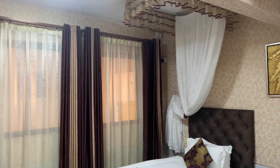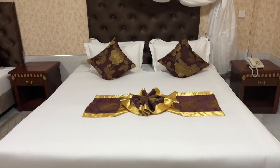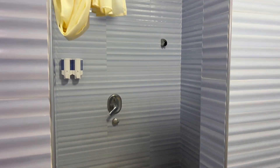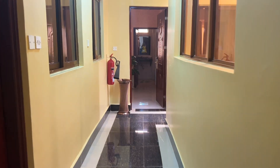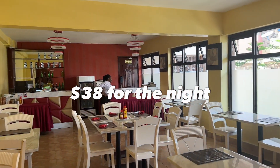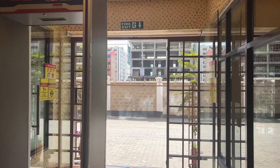The next hotel we stayed at was Easy Hotel. We stayed there for one night — that was the last day in Nairobi before flying out. We had gone to Ukunda, came back, and spent that last day there. That hotel was close to the airport — about 20 minutes away — and it cost us $38 for the night. They also had a restaurant downstairs and you can order food to be brought up to your room.